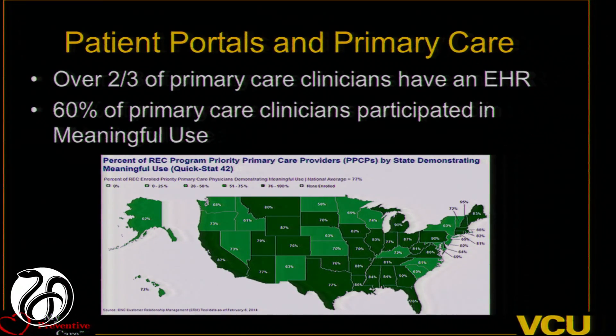When we think about patient portals, this is an important topic because primary care, and for that matter specialty care and hospitals, have really adopted health information technology. Two-thirds of practices have an electronic health record and are participating in meaningful use. About 60% of primary care clinicians participated in meaningful use in the past couple of years, and this means they have to have portals.